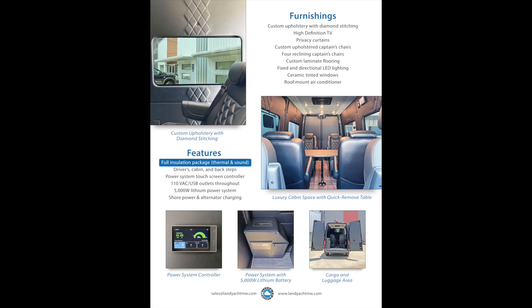The features include a full insulation package with thermal and sound insulation, driver's cabin and back steps, a power system touchscreen controller, 110VAC USB outlets throughout, a 5,000-watt lithium power system, and shore power and alternator charging.